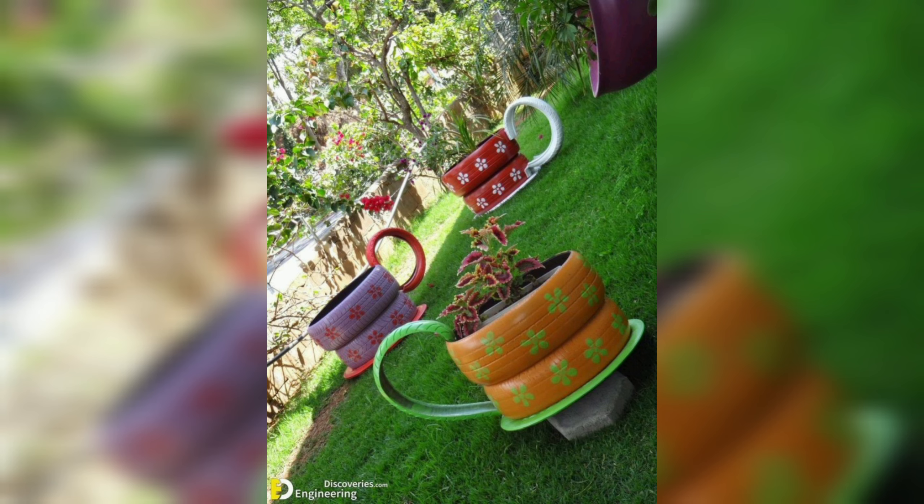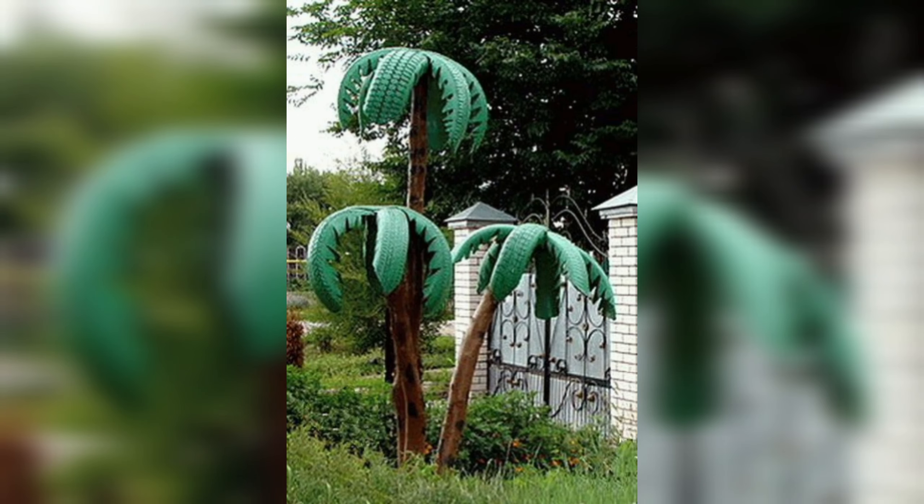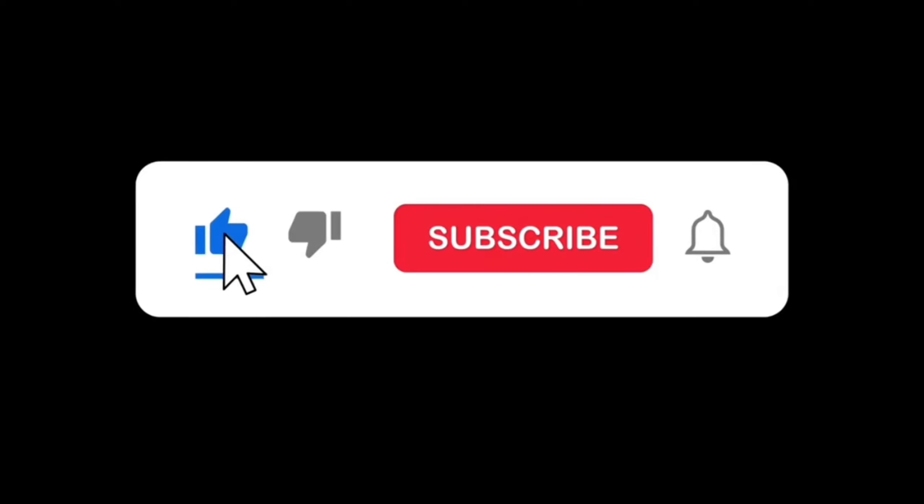Try these easy crafts with your friends, family members, and colleagues, and also gift them these handmade DIYs. Thank you for watching — please like, subscribe, and press the bell icon.